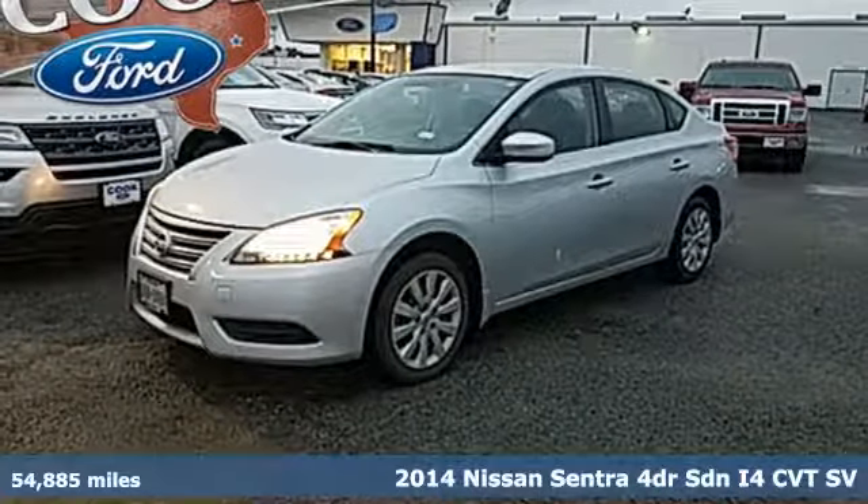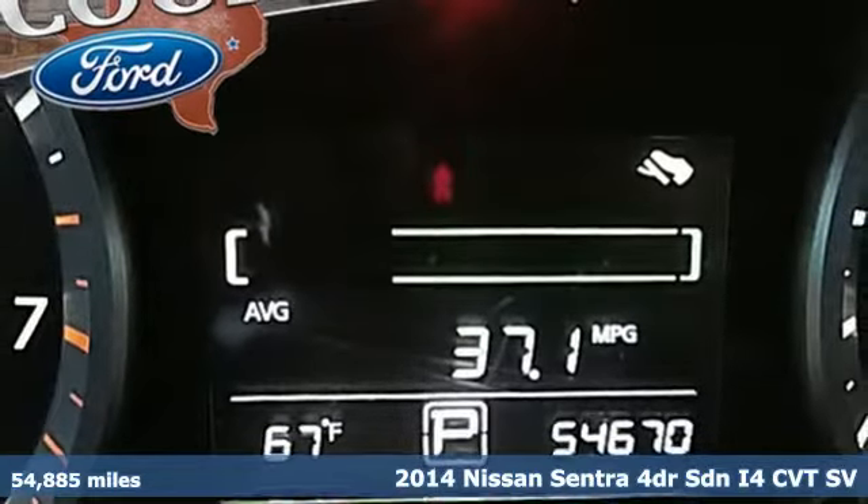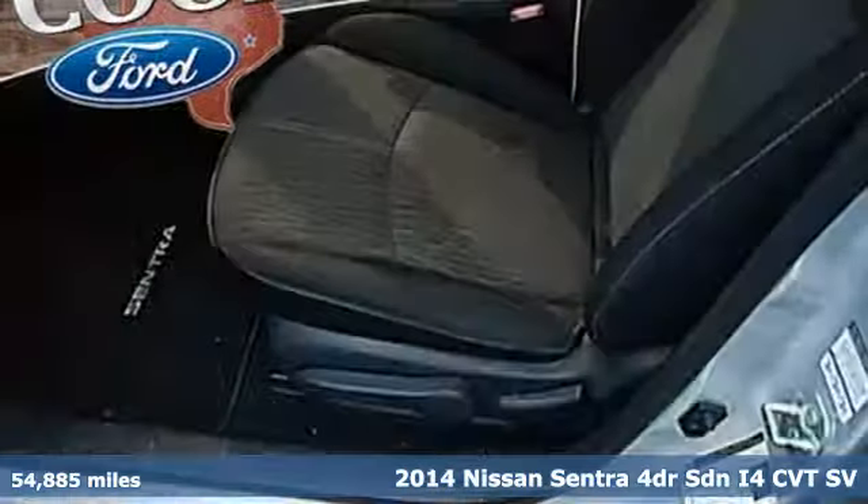Here's a 2014 Nissan Sentra. Who says your commuter car has to be a commuter car? Upgrade your drive with this Sentra.